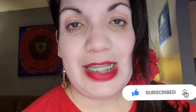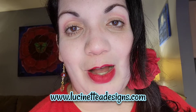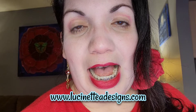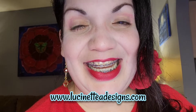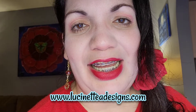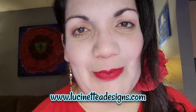Así que sin más preámbulos, comencemos — pero antes que se me olvide. So before we start showing all the products and before I forget: tenemos un nuevo website, una página en internet que se llama lucinetteadesigns.com. So we have a new website where you can buy your stuff, the beautiful pieces of jewelry. The website is l-u-c-i-n-e-t-t-e-a-designs-dot-com. See, I can spell quick.